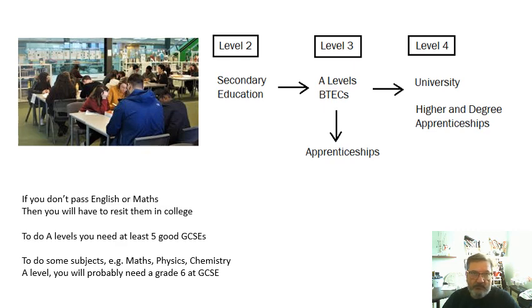A few very important points. You must pass English and maths — they are so important. If you don't pass your English and maths, when you go to college you're going to have to do them again, and keep doing them until you pass, until you're 18. So do your very, very best to pass English and maths.